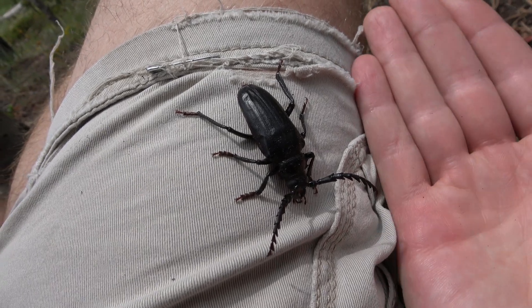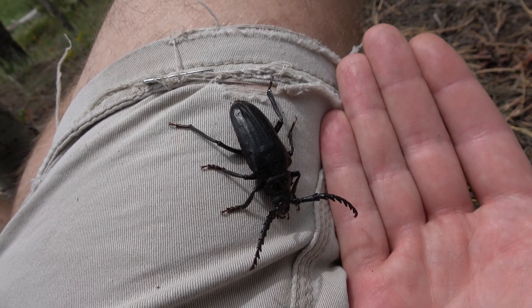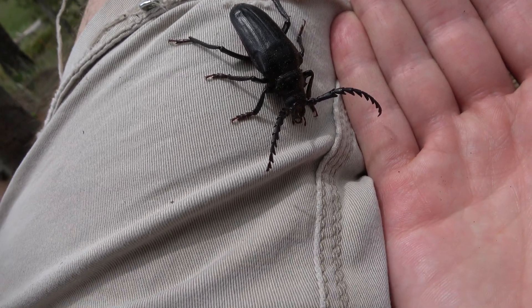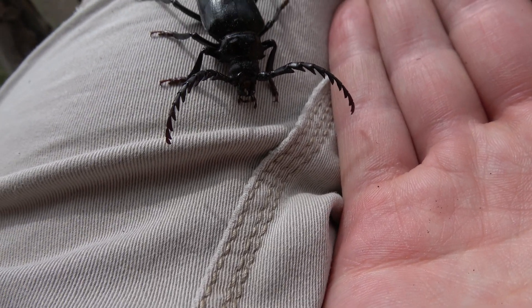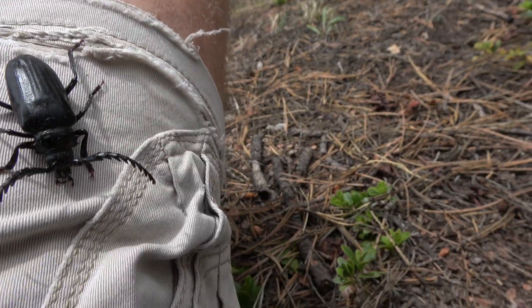Males and females grow to be about the same size, except for when females swell with eggs. Their larvae are most commonly found around deciduous trees.